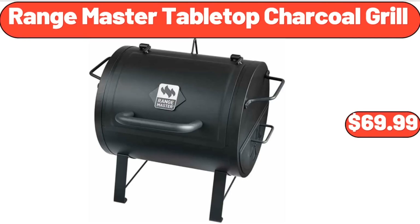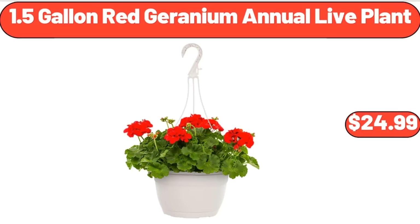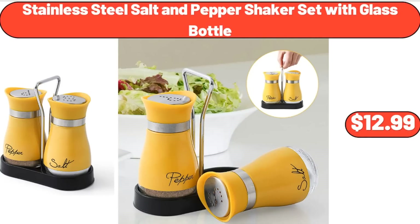Range Master Tabletop Charcoal Grill, $69.99. 3 Pack Glass Bowls Set, $6.99. 1.5 Gallon Red Geranium Annual Live Plant, $24.99. 4 Pack Extra Large Capacity Clothes Storage Bag Organizer, $22.45. Ceramic Stock Pot, $35.98. Stainless Steel Salt and Pepper Shaker Set with Glass Bottle, $12.99.